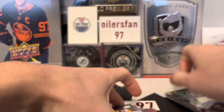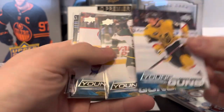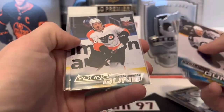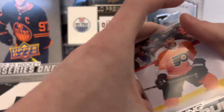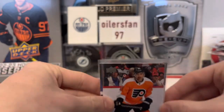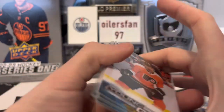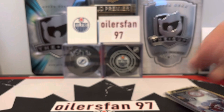In the recap we got Kaedan Korchinski, Jack McBain, Ben Myers, a canvas of Valtteri Puustinen, Dylan Samberg, Hayden Hodgson, and Bobby Brink for young guns. Bobby Brink — I think he was the one from Denver in college. Let me know what the biggest hit was in this break, comment down below. First box of Series One out of two — not the greatest, but hopefully box two will have one of the big boys. See you guys later, peace!